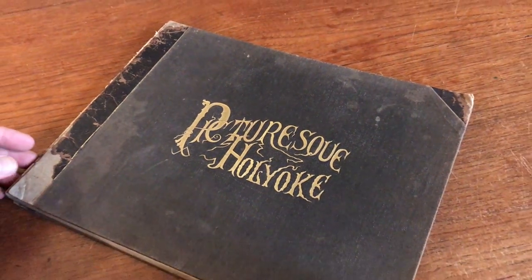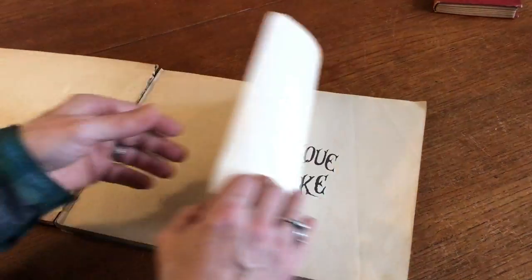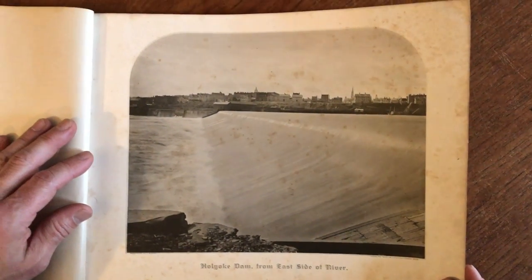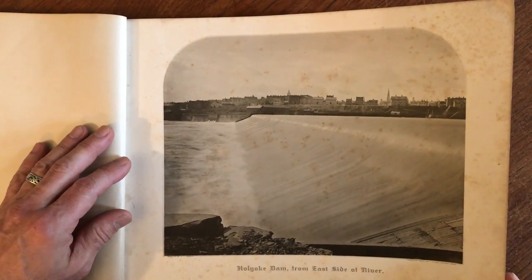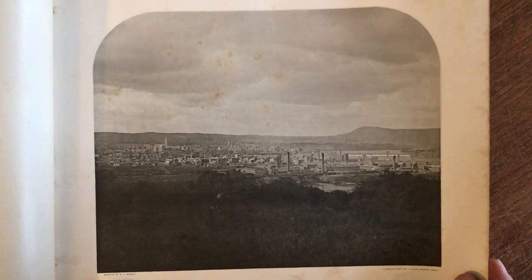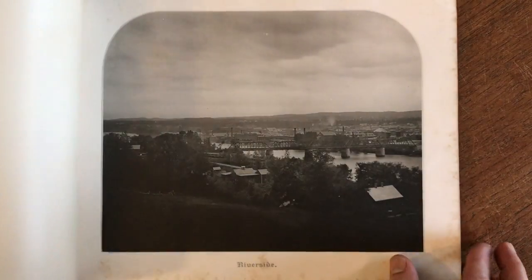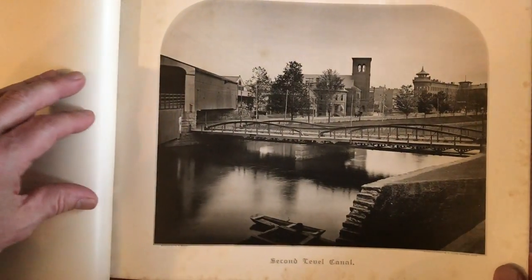We're looking now at a 19th century photo album of Holyoke, Massachusetts. It's oblong format and it contains 20 of these very nicely printed photogravure type images. They are actually referred to as an auto type print, but they're taken from glass negatives. We see below each one that the negative is by M. Warner, but they're all captioned showing where they are, and this style and method of printing photographic images is quite unique to this time era.